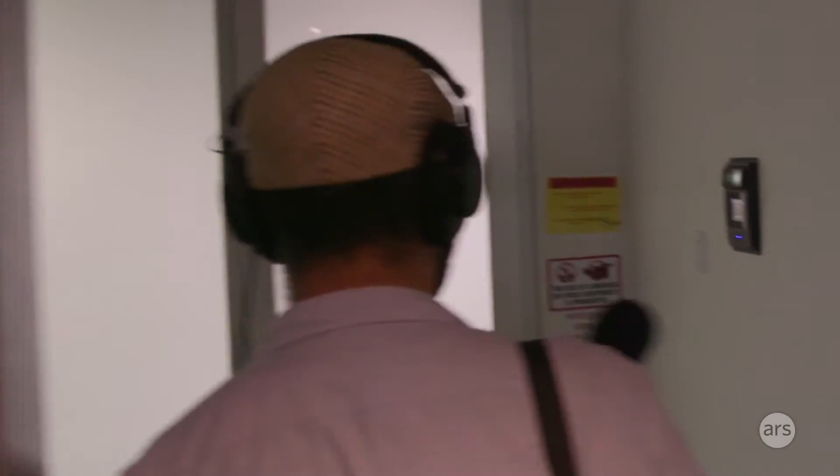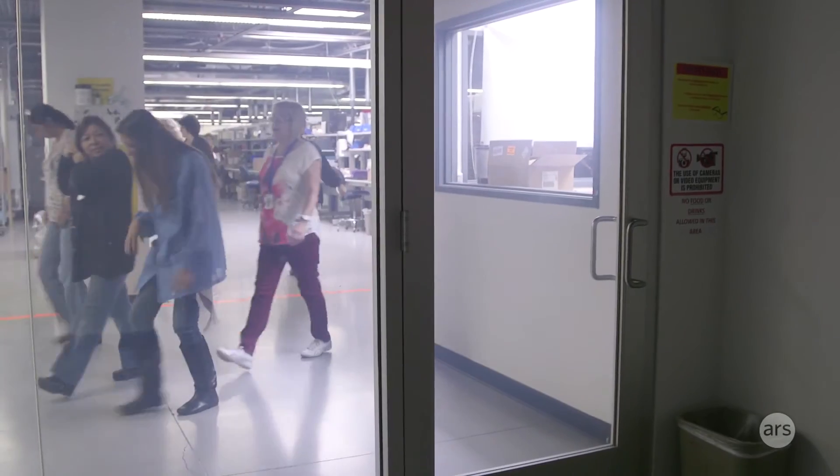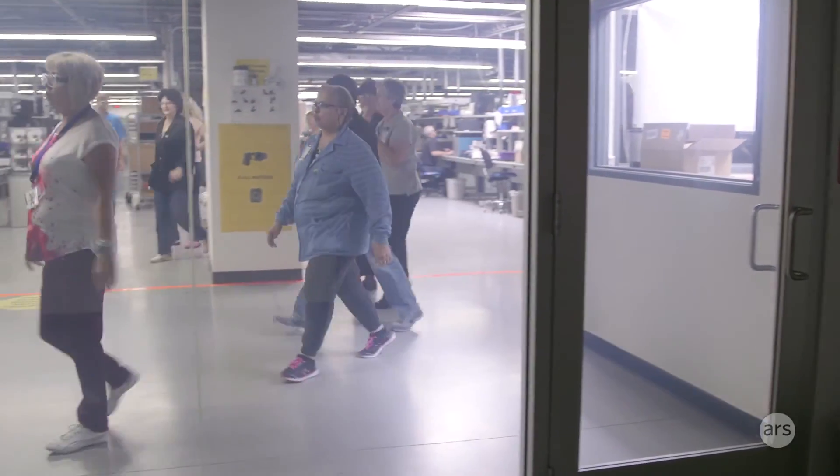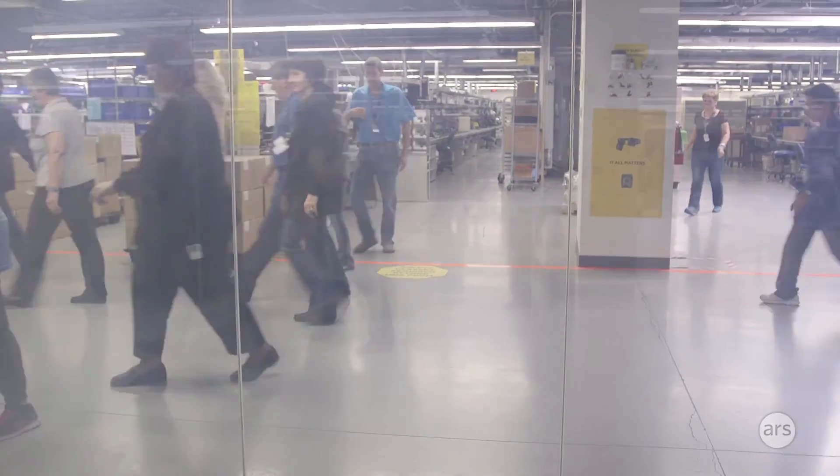Going into what's called the viewing room — another high-tech feature. For people that sell us products, we want to let them know that we've got a production line. So we go from this window to that floor. That way they don't get to go out there and see what we're actually doing, but they know this is for real — there are real people there.